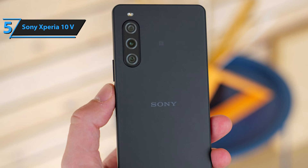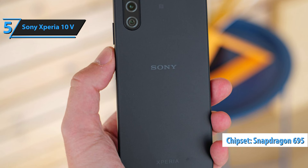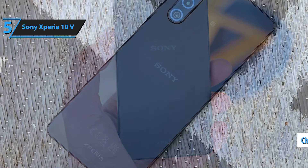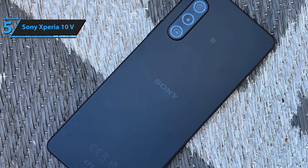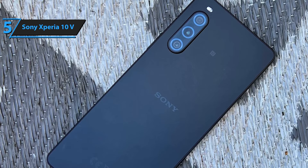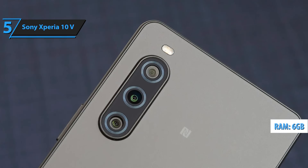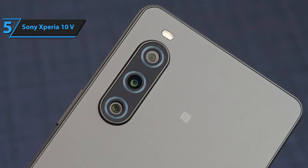Under the hood, the Sony Xperia 10V is powered by the Snapdragon 695 processor, a common choice in this price bracket. The chip provides 5G connectivity and handles everyday tasks efficiently, even though it's not the most powerful option out there. Complementing this is 6GB of RAM and 128GB of storage, expandable up to 1TB, more than adequate for most users.